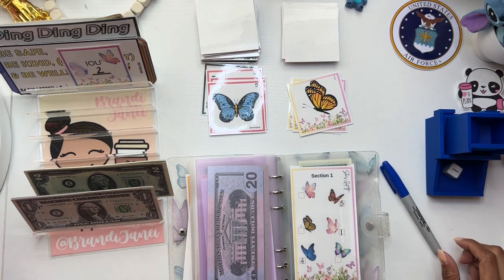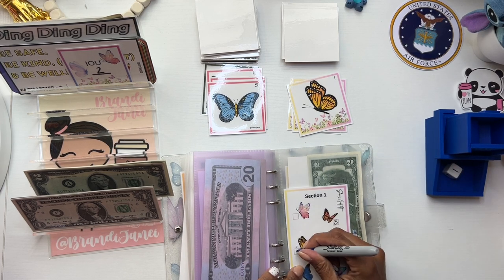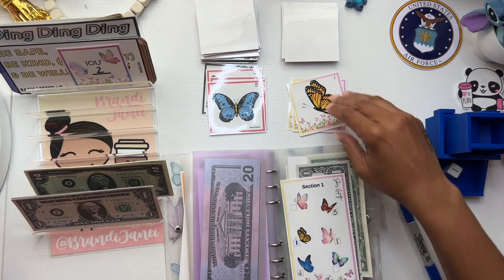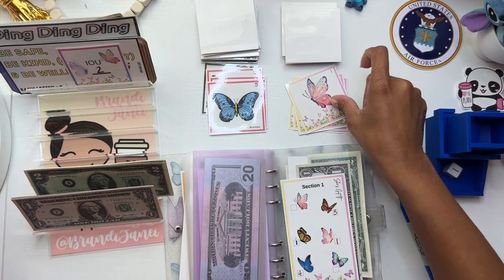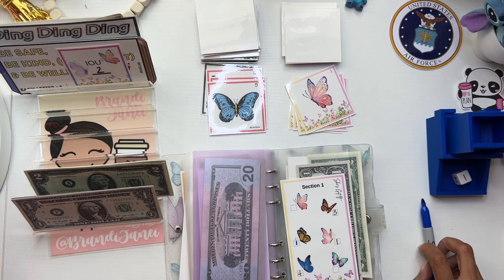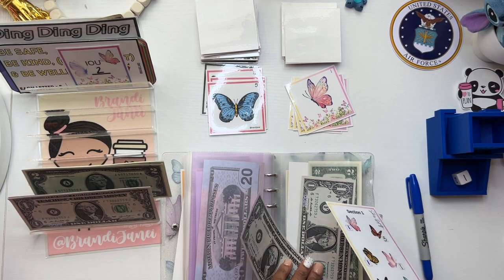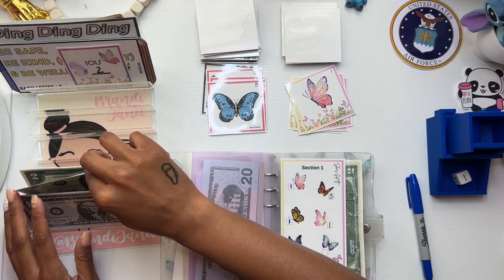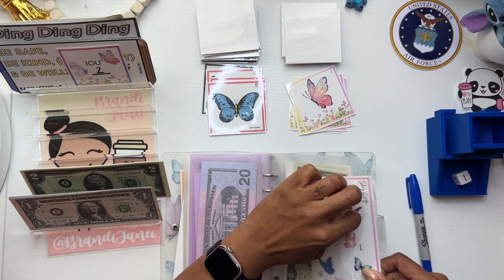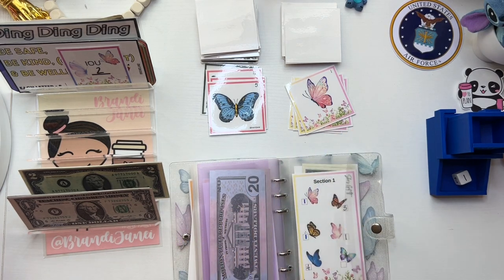Oh my gosh, we got a one. Let's try another one — section one again. Oh my goodness, we got a one again. We'll put this one back and make it a two. So that was the secret garden. Let's go back to the main house.